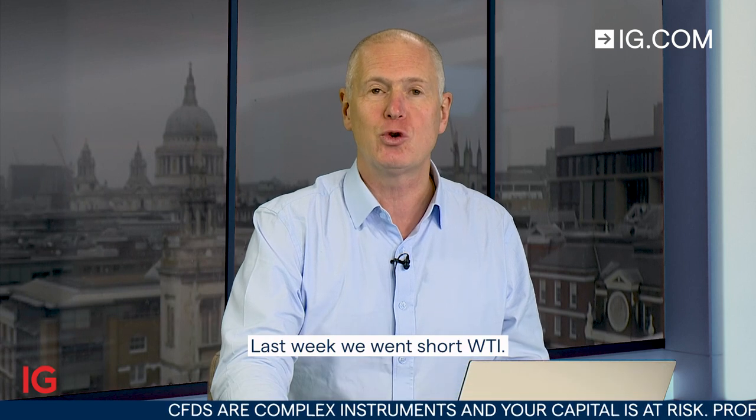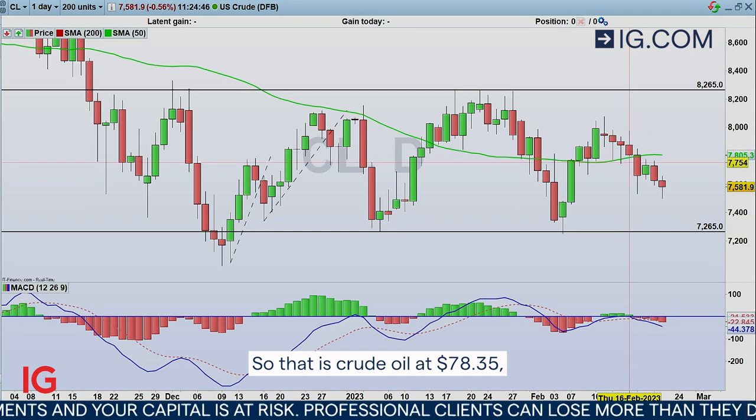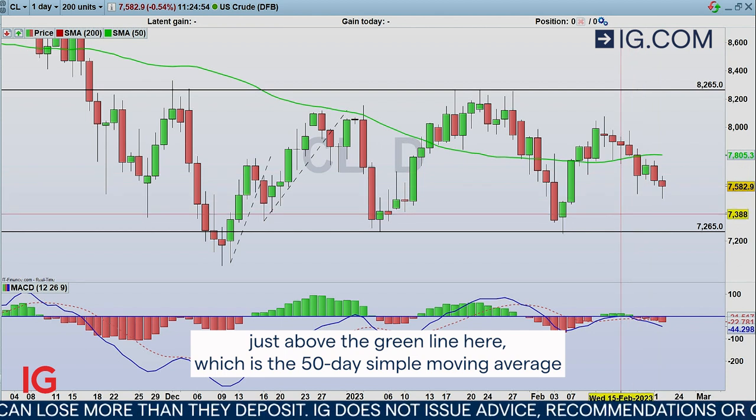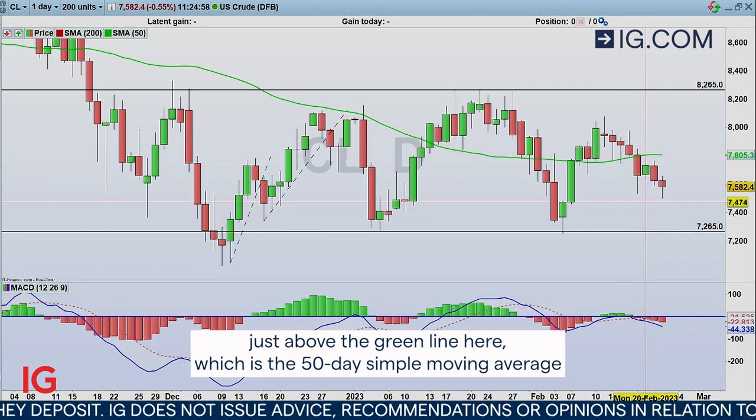Hello and welcome to Trading the Trend on Wednesday the 22nd of February. Last week we went short WTI — that is Crude Oil — at $78.35, just above the green line here, which is the 50-day simple moving average.